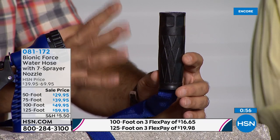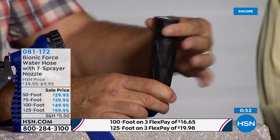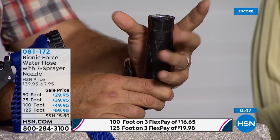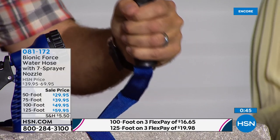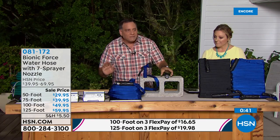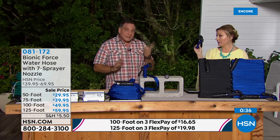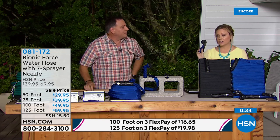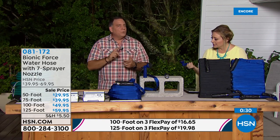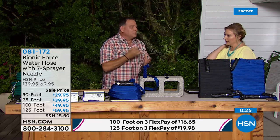When you grab this, you're not grabbing with just your fingers like you traditionally have to do. If you have arthritis or just don't have strong hands, with the Bionic Force Hose you wrap your whole hand on it and get tremendous leverage. You are never going to have that problem again. And the seven-pattern sprayer is included.